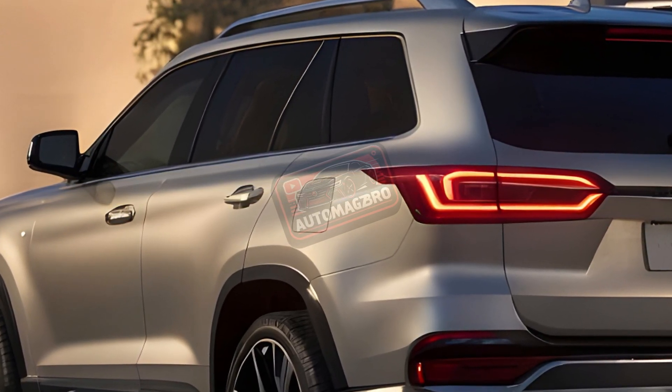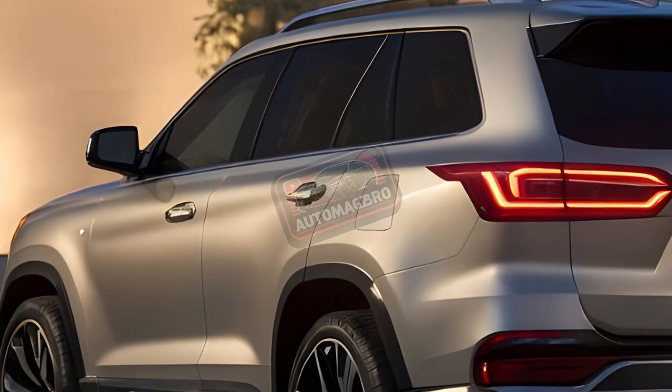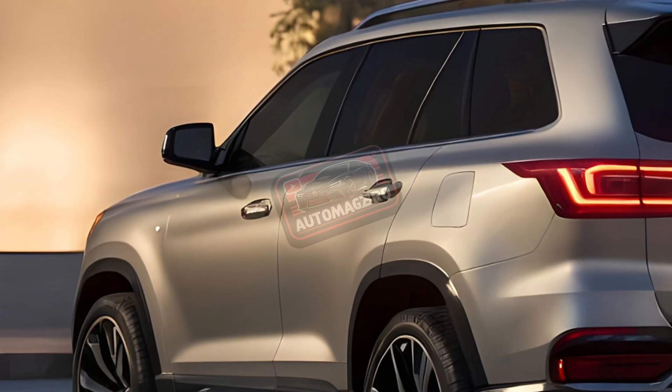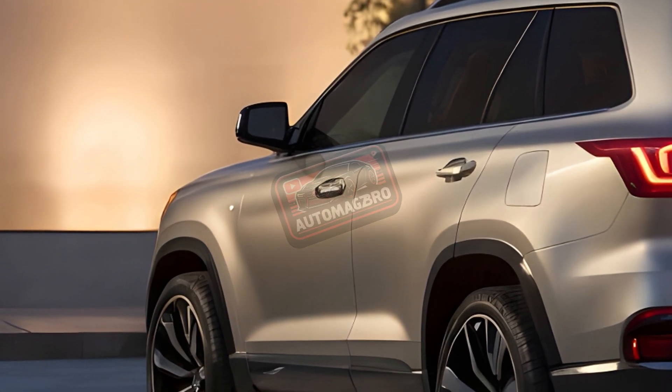Overall, the 2025 Lexus GX 550 is a major upgrade — offering more power, more space, more tech, and more off-road capability. But be prepared to pay a premium for all that luxury and adventure.